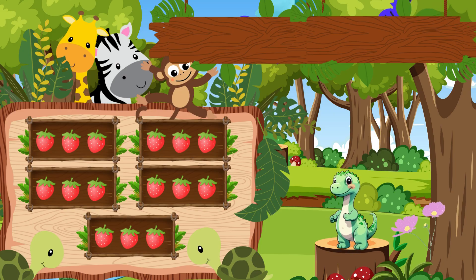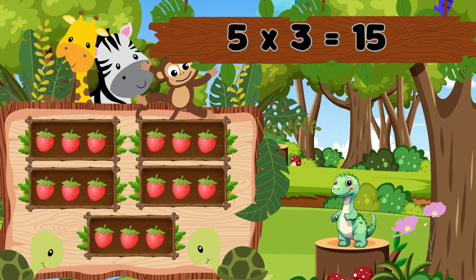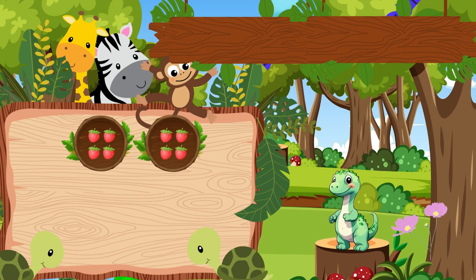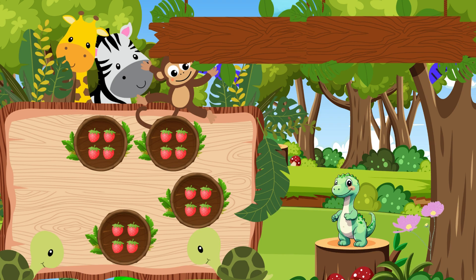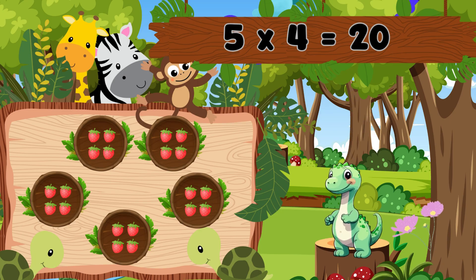Five boxes with three berries each. That's fifteen. Five threes are fifteen. Five boxes with four berries each. That's twenty. Five fours are twenty.